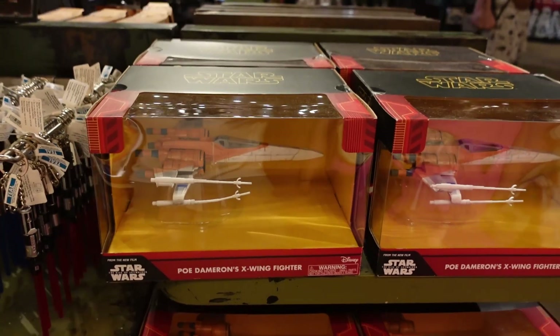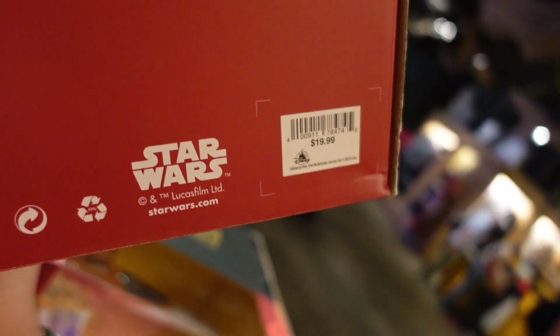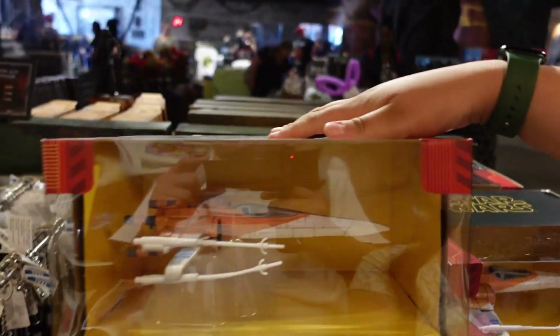This is new - this is Poe Dameron's X-Wing Fighter. I haven't seen it in here before. $20.